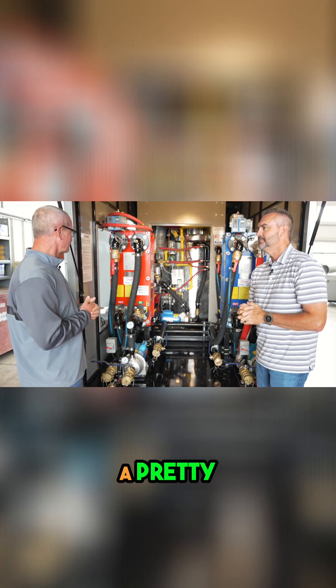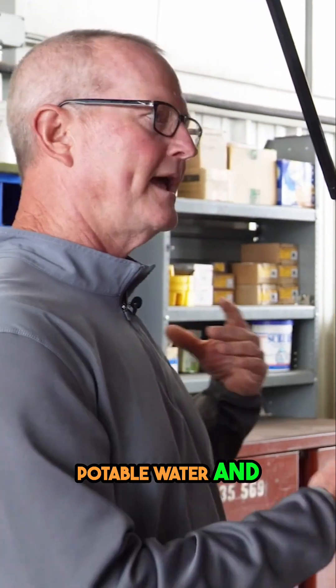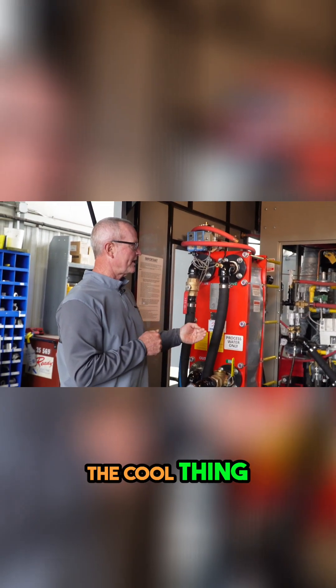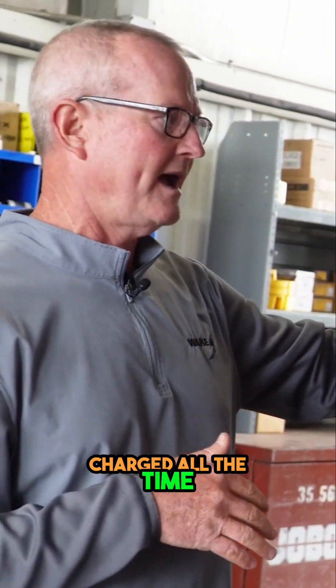This is a pretty cool system we've put together here. We can run potable water and heating water out of the same system, or we can just run one or the other. The cool thing about it is with that glycol solution in there — it stays charged all the time.